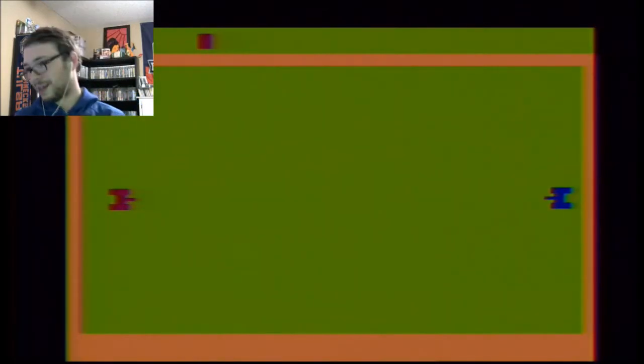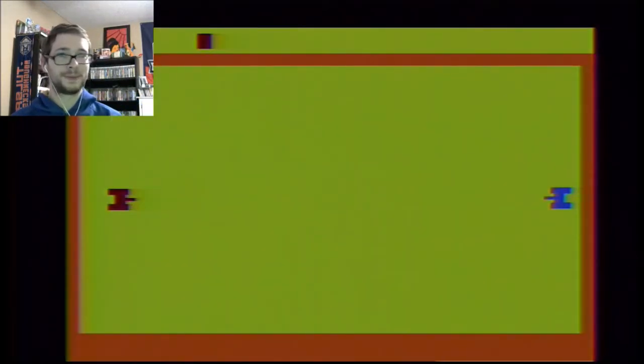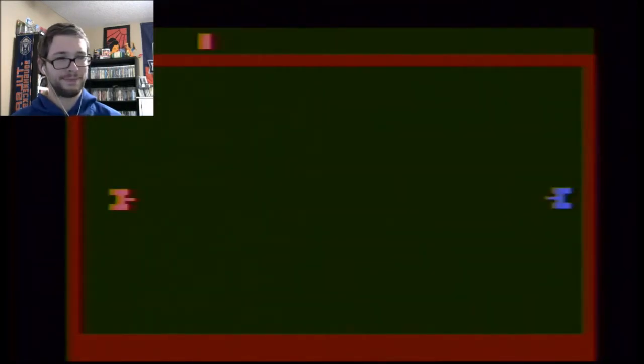I wonder if this is just going to be Combat. Wow — it's just Combat. I mean, everyone knows what Combat for the Atari 2600 is, right? There's no need in me playing that. Let's try this Parker Brothers game — got to squeeze that thing in there.